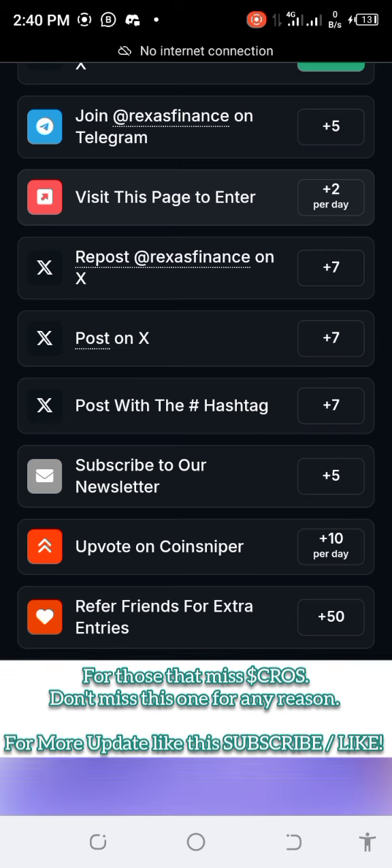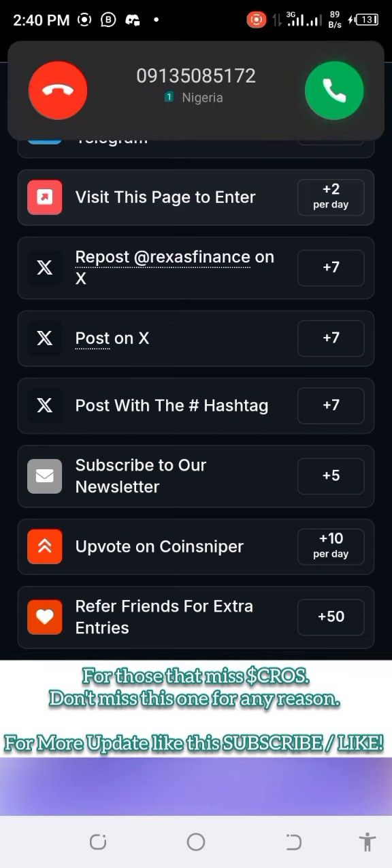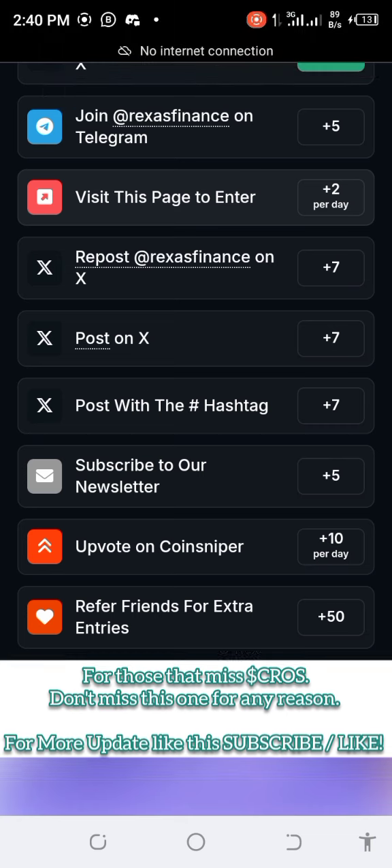Once you're done going through all the tasks, you copy your referral link and share it to your friends. Very simple — just do it. The link will be in the video description. Please subscribe to this channel, like, and share. Thank you!